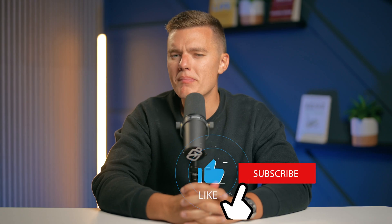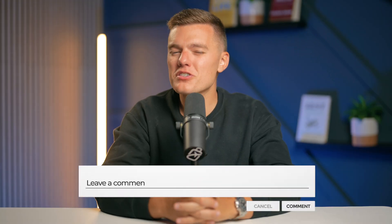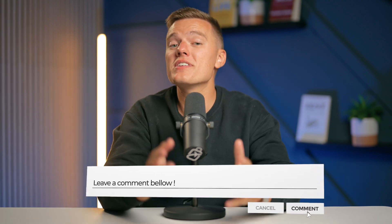If you found this video to be helpful, make sure you like, comment, and subscribe, and let us know down in the comment section which ad blockers you were using or planning to try yourself. If you have any questions, feel free to leave those down in the comment section as well. And as always, thank you so much for watching, and we'll see you next time.